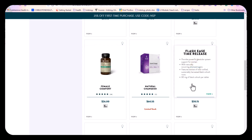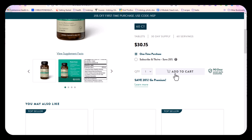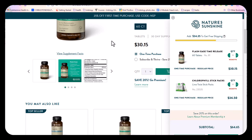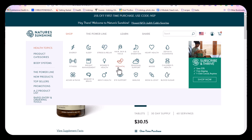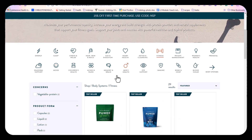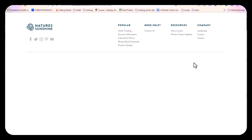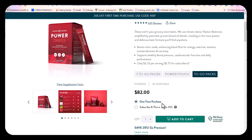Let's choose Flashies. Maybe you are having some issues with menopause and this might be a good option for you. I'm just picking products literally off the page. Let's do Fitness — let's go with Power Beats, one of my favorite products. And we're going to add that to the cart.